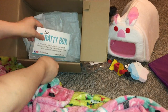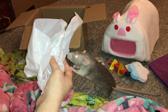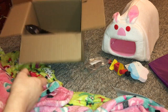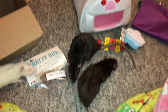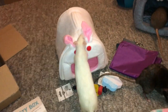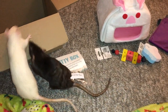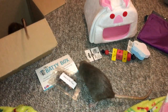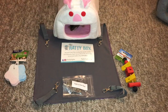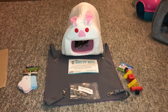That's pretty much it for this Ratty Box. They have their little Ratty Box card, and we have some tissue paper which I'm going to put in the rats' cage because they like to chew it up. And of course we have the box itself, which — I kid, I kid — but seriously, they will enjoy chewing it up too. I am very happy with what came in this month's Ratty Box; I especially like the hide. I will be linking their website and Facebook page in the description and comments below. I hope you enjoyed and I hope to see you next time. Bye!